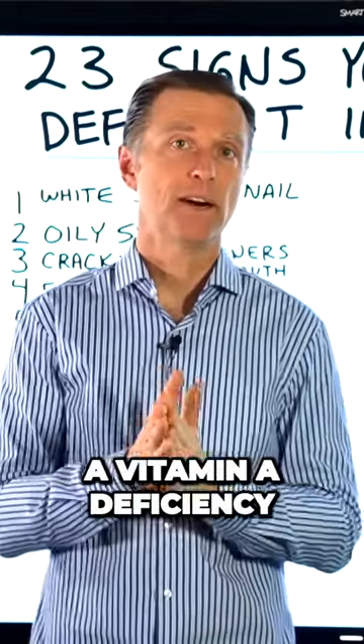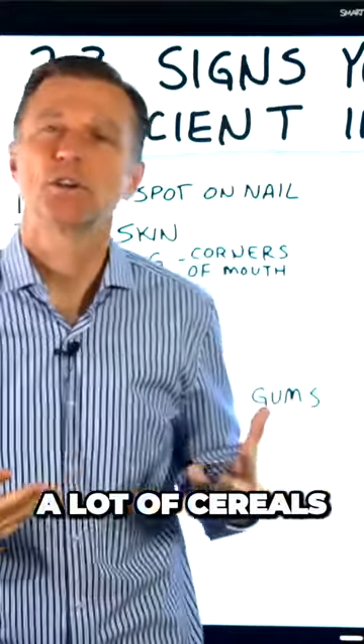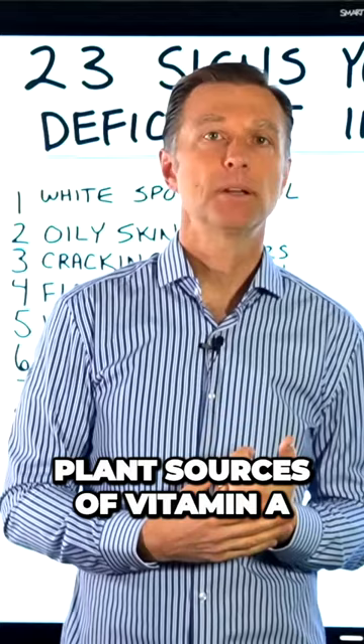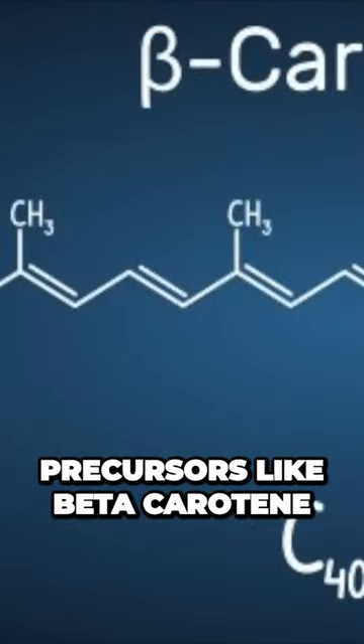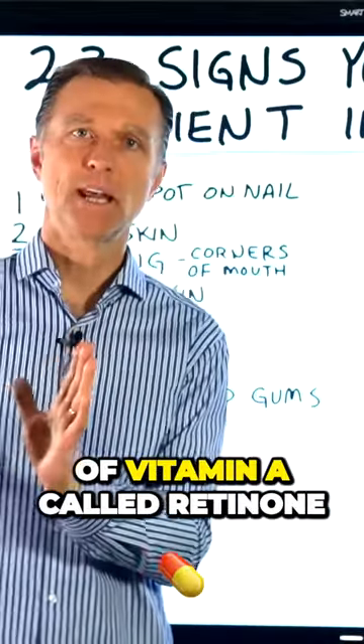A lot of people have a vitamin A deficiency simply because they're eating a lot of cereals and refined grains. They may even be eating plant sources of vitamin A, but those are precursors. Like beta carotene, for example — they call it vitamin A, but it's not the active form of vitamin A, which is called retinol.